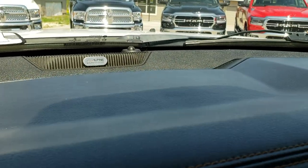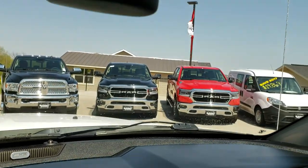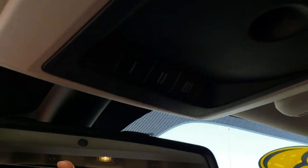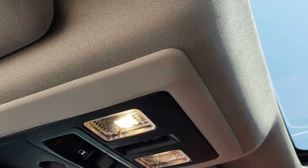This one does have the Alpine sound system. You have the 911 and assist in the mirror — those are always active. You get the HomeLink system, power slide-in window, and then the power sunroof is right there.